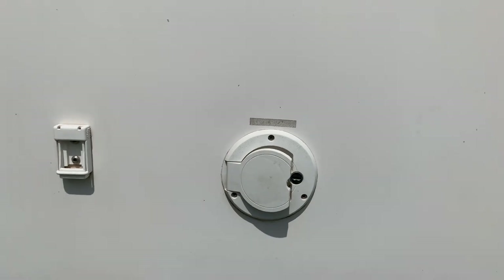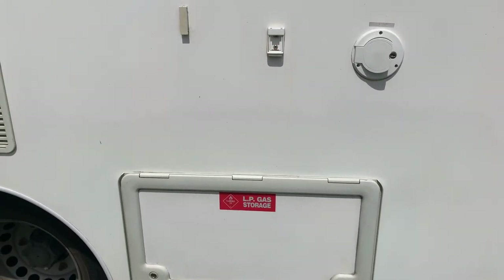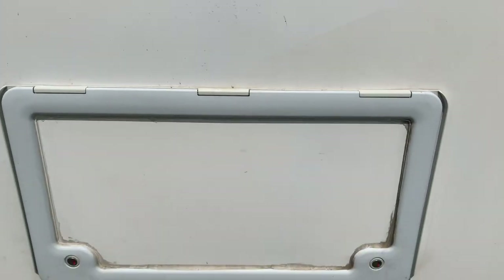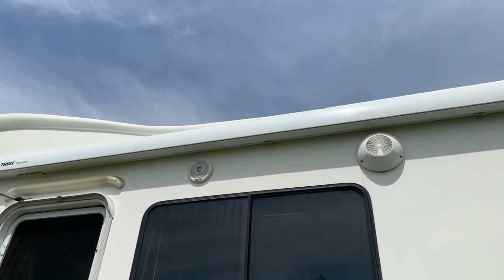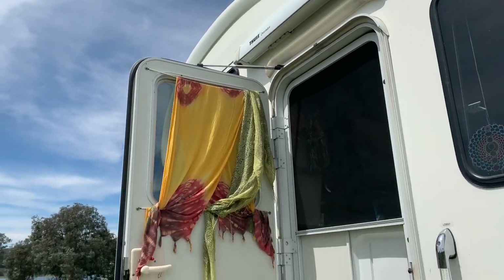This is where the water goes into Calypso. This is the gas storage which powers up the stove, fridge and the hot water system. More storage here for where I put my stove and my burner. Also have some outdoor speakers as well which is great. And here is the entry point.